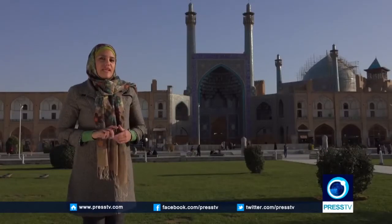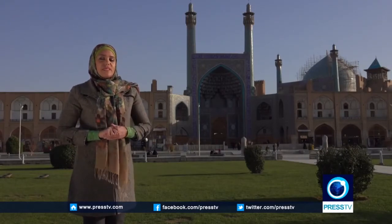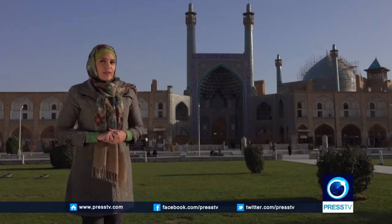One of the main attractions of Naqsh-e Jahan Square are the mosques located within it — mosques that are not only considered masterpieces of Iranian Islamic architecture, but that are also famous for their tile works.